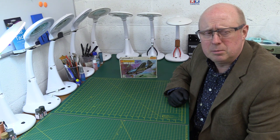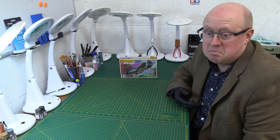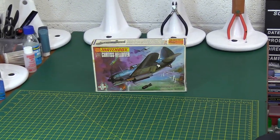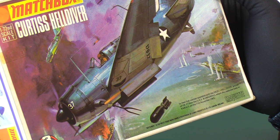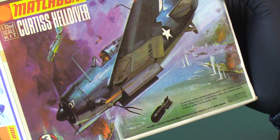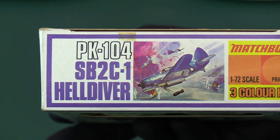I have to say I didn't get this the first time around — I saw the kit but it perhaps wasn't as desirable to me as some of the others like the Jaguars, the Corsairs and the Buccaneers. Anyway, I managed to get my hands on a nice example a couple of years ago. Typical Matchbox orange range with wonderful artwork on the front from Roy Huxley. It says here that in the first combat operation with the Helldiver, aircraft of VB-17 from the USS Bunker Hill attacked the Japanese base at Rabaul on the 11th of November 1943. This is PK-104.